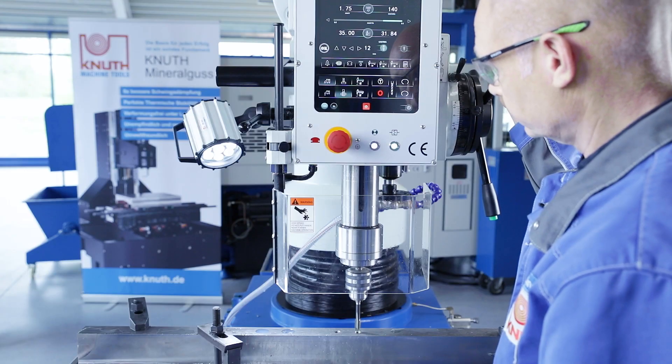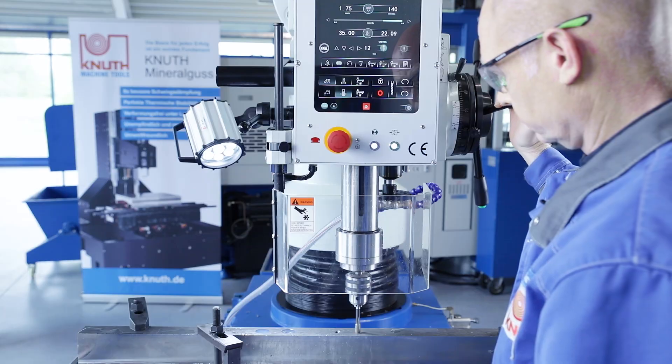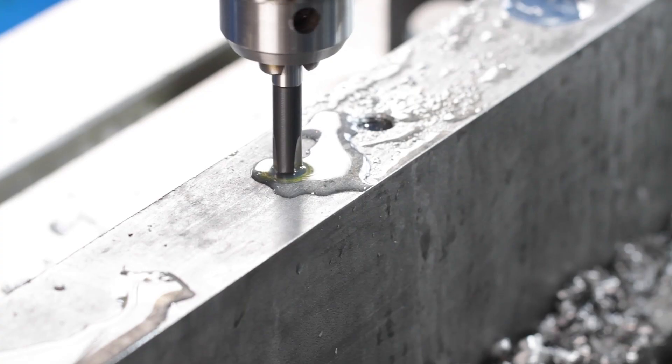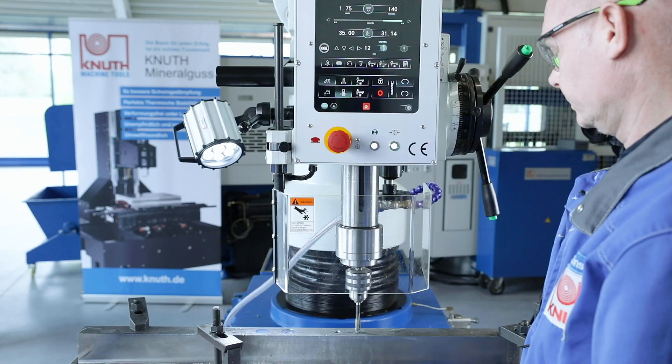In contrast to standard machines, the tap is moved in automatic feed with the pitch corresponding to the standard thread. When the set thread depth is reached, the direction of rotation of the spindle is changed automatically. In addition, the arm stroke and the coolant device can be activated on the touchscreen.